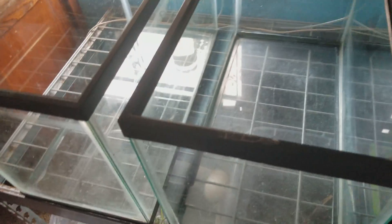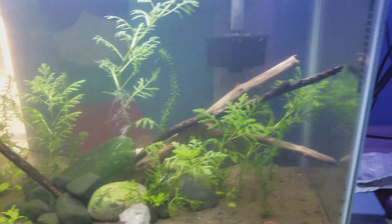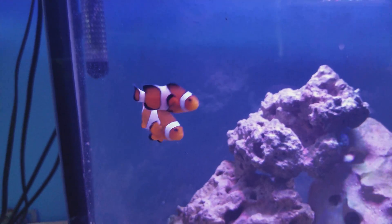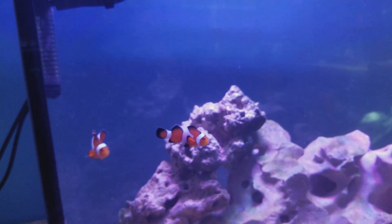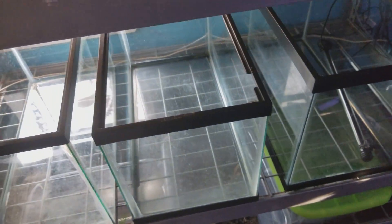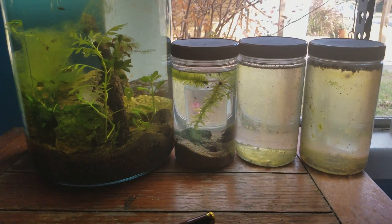I'll be doing an update on my fish tank soon. I'll show you my shrimp tank real quick and also a quick sneak peek at my saltwater tank. If y'all have any suggestions for these tanks, I'd be happy to hear them. Thanks for watching — don't forget to like and subscribe. Bye!